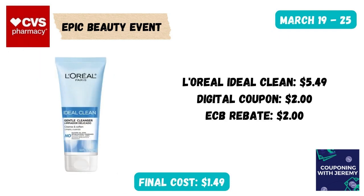Here's a great little deal on some face wash. You could get the L'Oreal Ideal Clean at $5.49. Click the $2 digital coupon in the CVS app, and then after purchase you're going to get a $2 extra care buck. That makes this just $1.49.